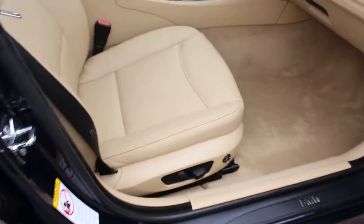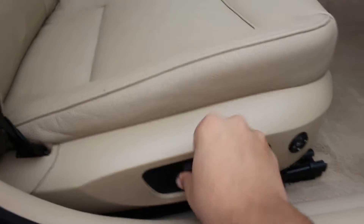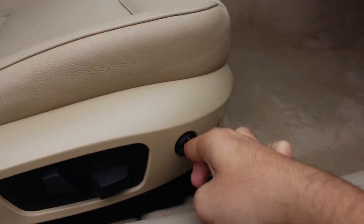Let me take you to the front and show you. This is the passenger side — it's got powered seats and lumbar support as well.